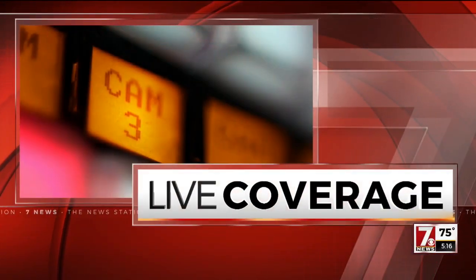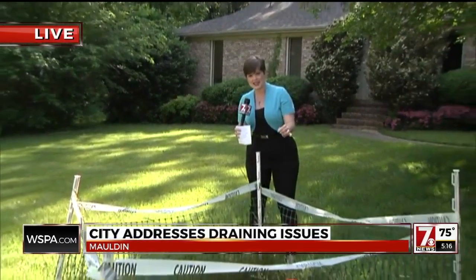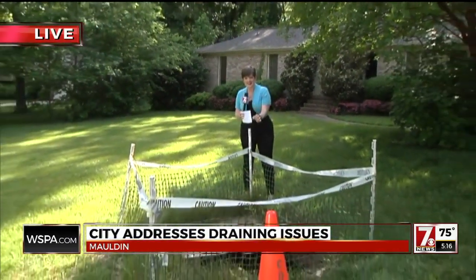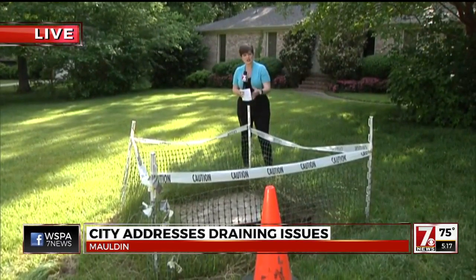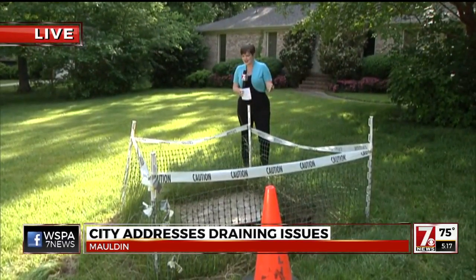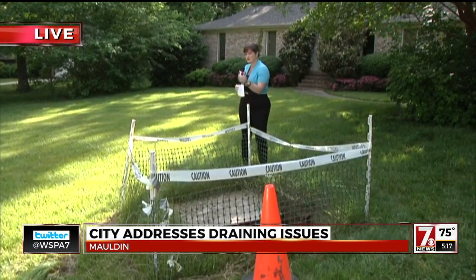Reporter Addie Hampton is live in the Forrester Woods subdivision, where neighbors say it's been going on long enough. You can't hardly blame them when you take a look at this homeowner's front yard — a giant sinkhole, about eight to nine feet deep. It's been growing here for the better part of two years. The homeowner says he is scared that they're just one heavy rainstorm away from this washing out his front yard entirely.